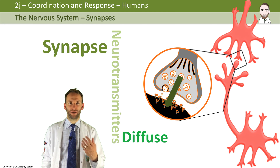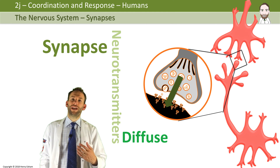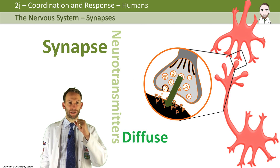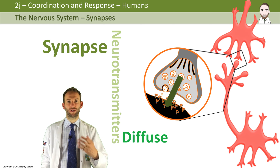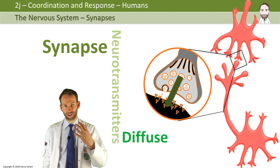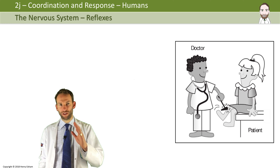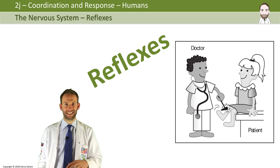Lots of responses are coordinated by the brain — for example, deciding to pick up a cup of tea and drink it. That's a voluntary response; it's something you've decided to do. But there are some things you don't want to have to think about — you want them to happen automatically — and we call these reflexes.